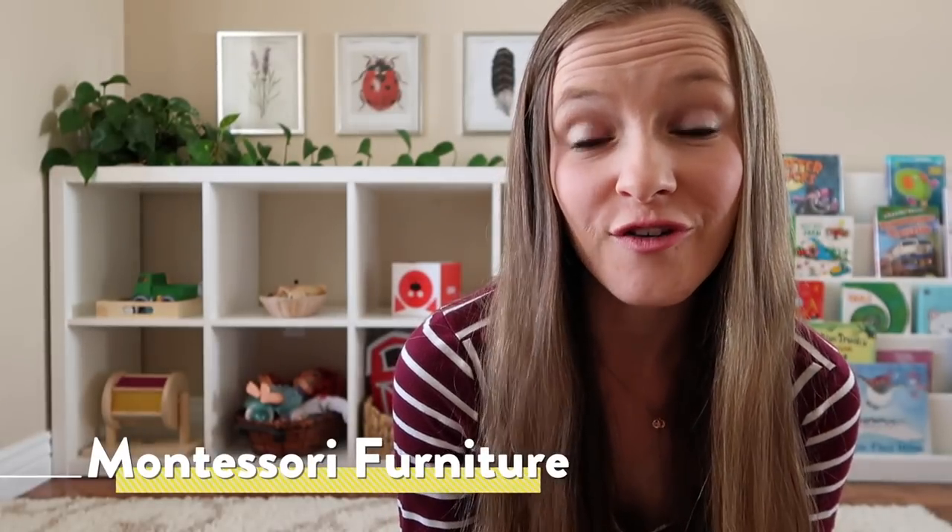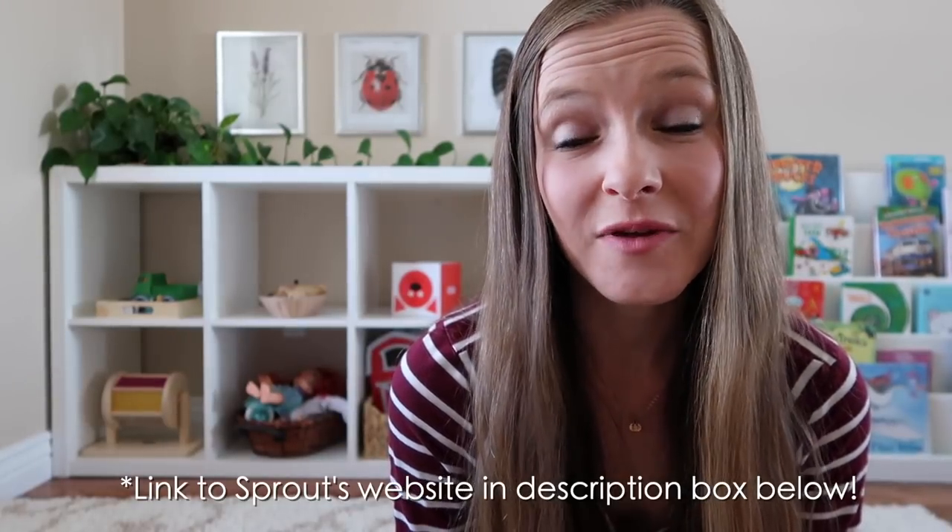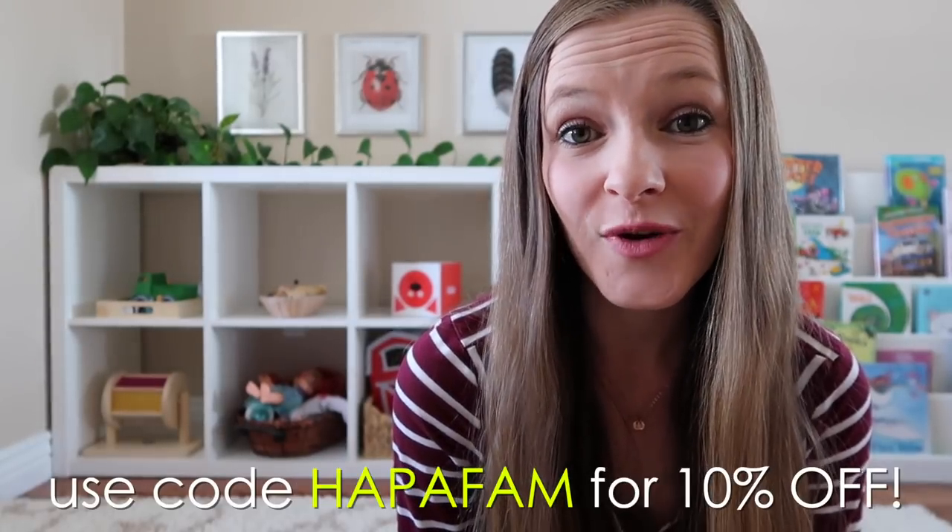If you've been waiting until the holidays to make a much larger purchase — perhaps a larger piece of furniture for your Montessori home — I wanted to make you aware of a really great opportunity. We are huge fans of Sprout Montessori furniture around here, and they make absolutely beautiful pieces that are eco-friendly, non-toxic, and made right here in the USA. If you're looking to purchase a kitchen helper stool or a learning tower for your toddler, a weaning table and chair, a floor bed, a wardrobe, a front-facing bookshelf, or open shelving for your child's toys and activities, they have it all. If any of these pieces sounds like something you'd be interested in, I have a discount code for you — HAPAFAM — which will get you 10% off your entire purchase.